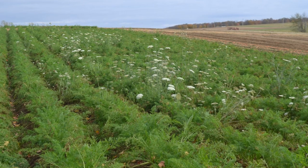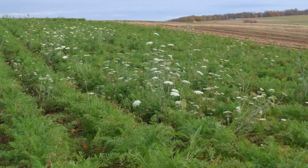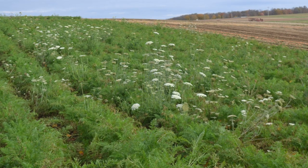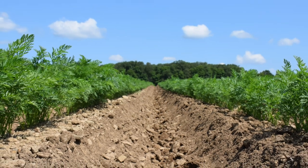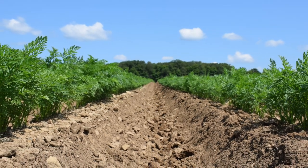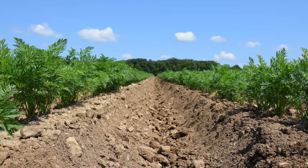Other than getting a good stand, insect pests, and deer, another challenge for carrot growth is managing weeds. Hilling of carrots, where the soil is slightly cultivated and thrown up onto the carrot bed, helps with weed control. This picture shows carrots that were hilled toward the end of June.